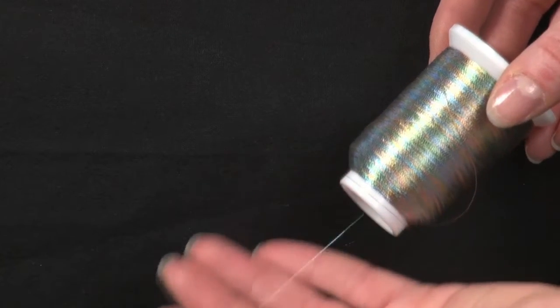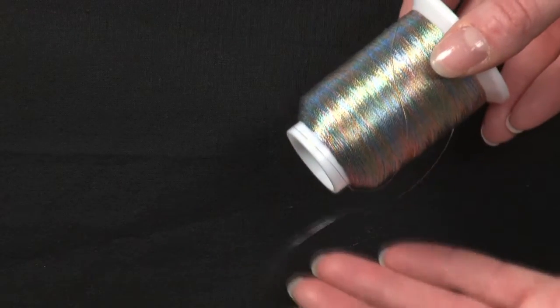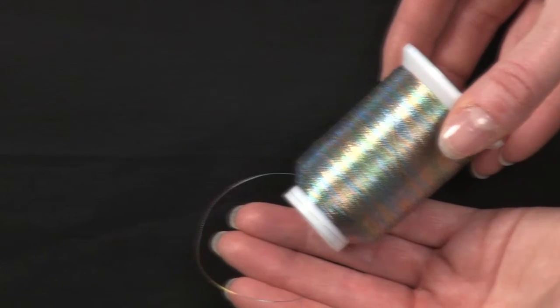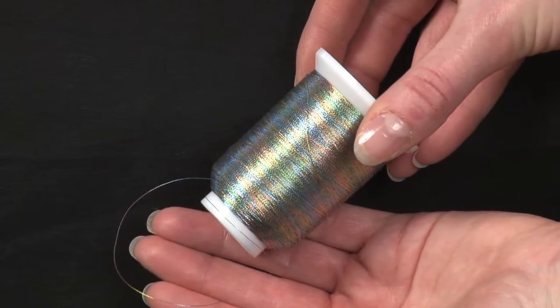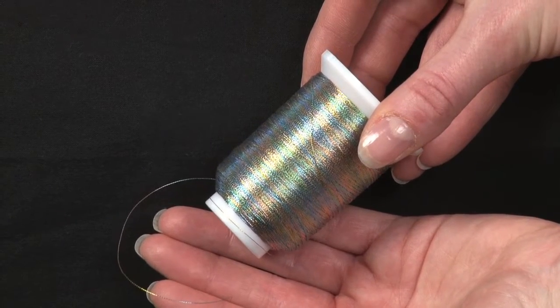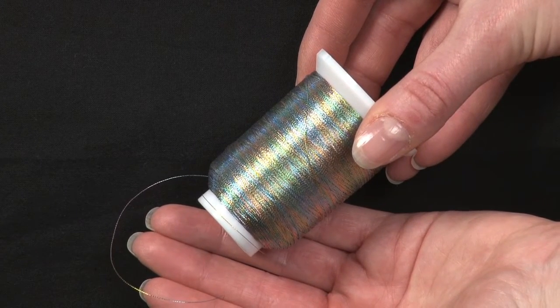The 40 over 2 metallic thread is designed to show its core yarn with a half covering of metallic film, so that it shows two different shades of color. It is perfectly suited for embroidery, knitting, weaving, and all sewing applications.